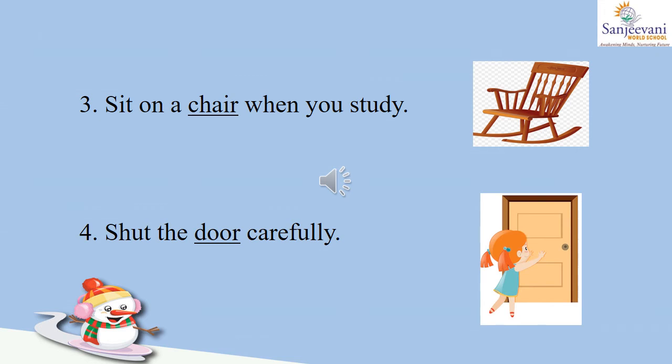Number three: sit on a dash when you study. Now this is a chair, so let us write: sit on a chair when you study. Number four: shut the dash carefully. Now the girl is shutting the door, so: shut the door carefully.